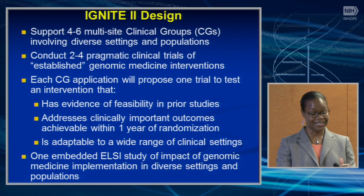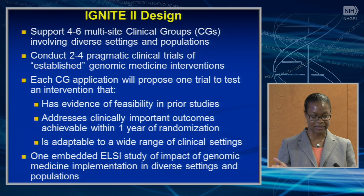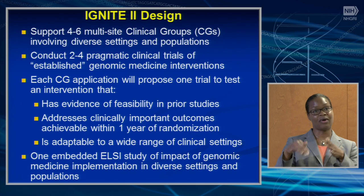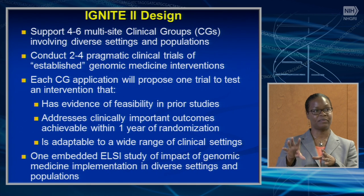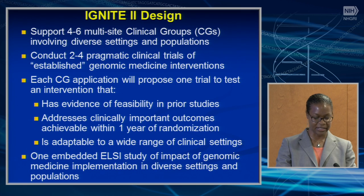IGNITE 2 will support four to six multi-site clinical groups involving diverse settings and populations, and the clinical groups would conduct two to four pragmatic clinical trials of established genomic medicine interventions. It goes from four to six clinical groups to two to four trials, meaning not every proposed trial will go forward. Each clinical group application will propose one trial to test an intervention with evidence of feasibility in prior studies, addressing clinically important outcomes achievable within a year of randomization, and adaptable to a wide range of clinical settings. IGNITE 2 will also have one embedded ELSI study on the impact of genomic medicine implementation in diverse settings and populations.